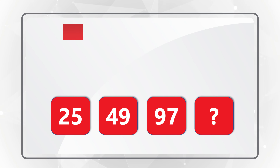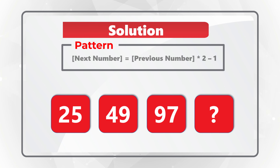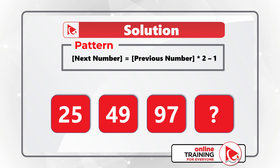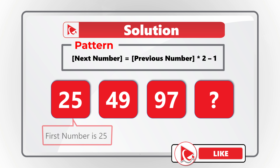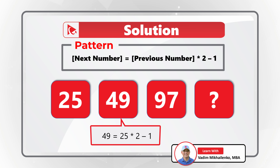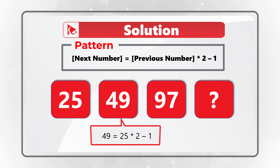I think the pattern here is that the next number is calculated as the previous number multiplied by 2 minus 1. The first number in the sequence is 25. The next number will be calculated as 25 multiplied by 2 minus 1, which would be equal to 49.